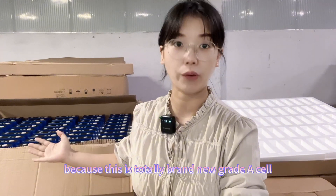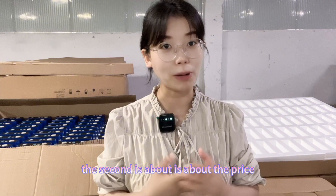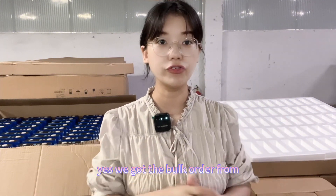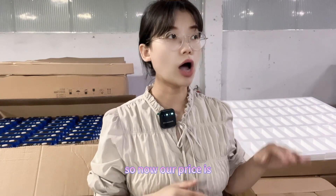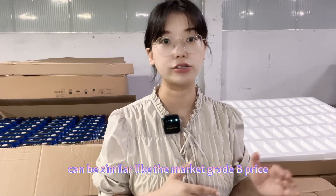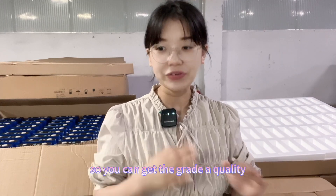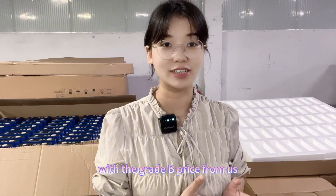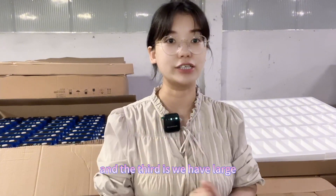The second advantage is price. Because we placed a bulk order with CATL at a very competitive price, our current pricing is similar to market grade B pricing — meaning you get grade A quality at a grade B price, with the big brand name of CATL.